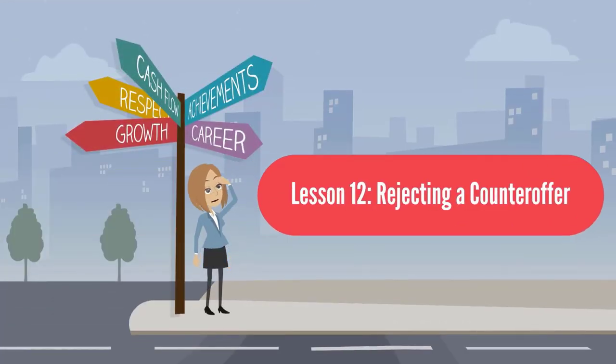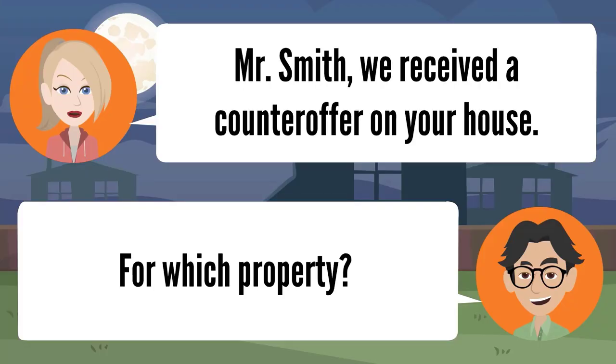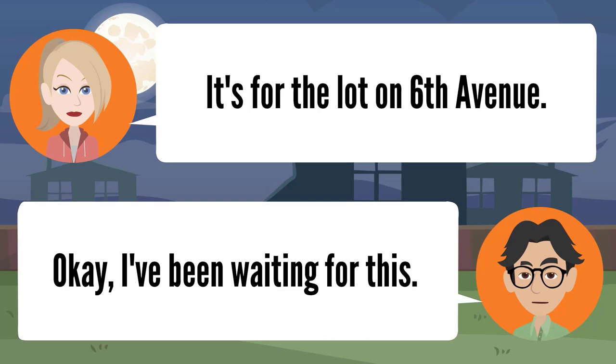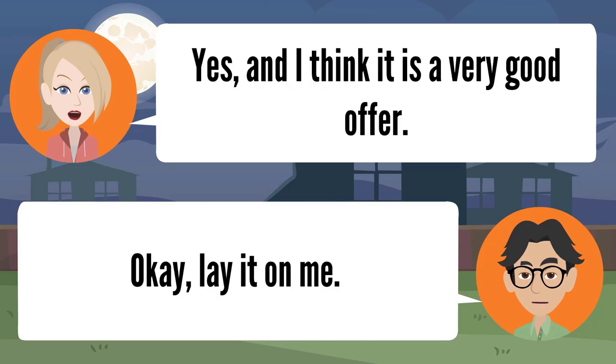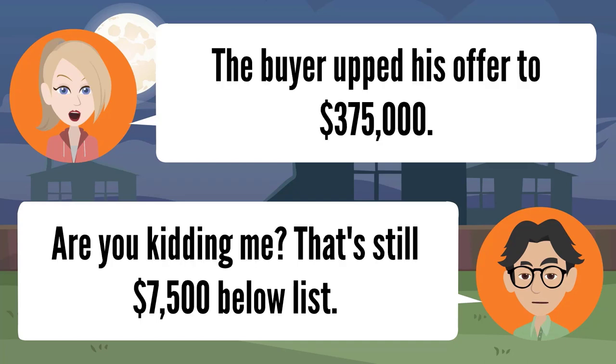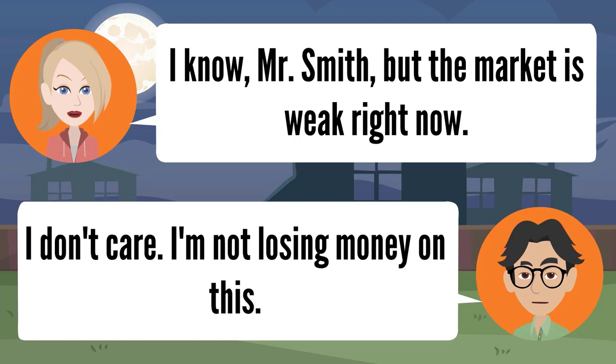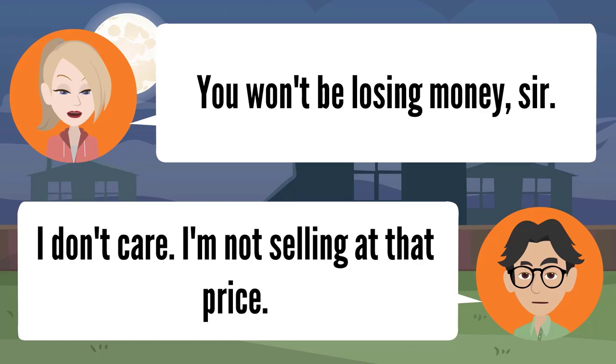Lesson twelve: rejecting a counter offer. Mr. Smith, we received a counter offer on your house. For which property? It's for the lot on Sixth Avenue — I've been waiting for this. The buyer upped his offer to $375,000. Are you kidding me? That's still $7,500 below list. I know, Mr. Smith, but the market is weak right now. I don't care — I'm not losing money on this. You won't be losing money, sir. I don't care — I'm not selling at that price.